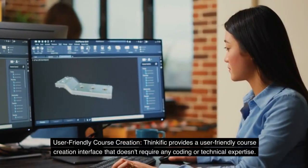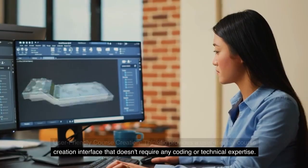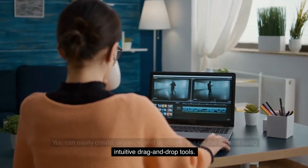User-Friendly Course Creation: Thinkific provides a user-friendly course creation interface that doesn't require any coding or technical expertise. You can easily create, organize, and structure your course content using intuitive drag-and-drop tools.